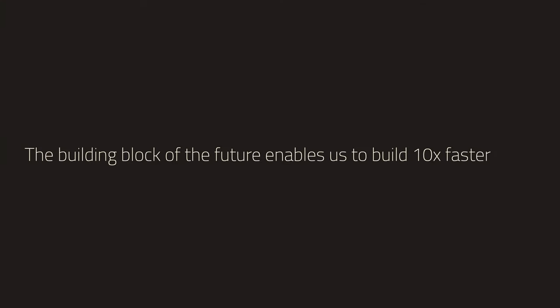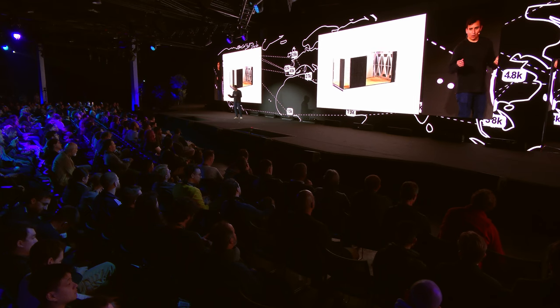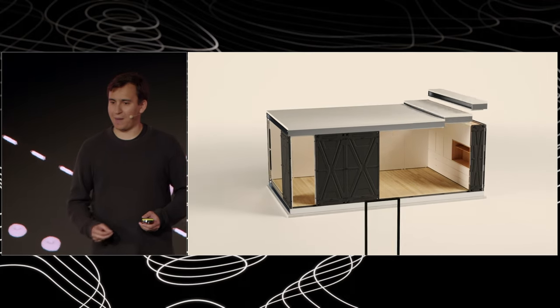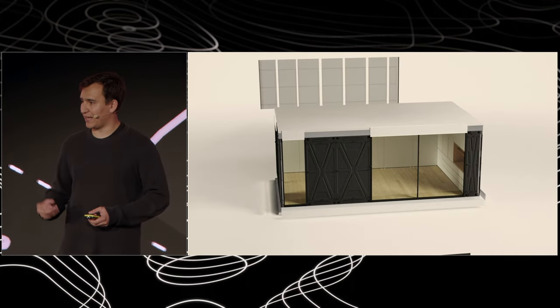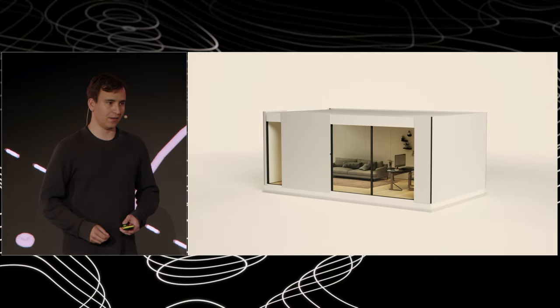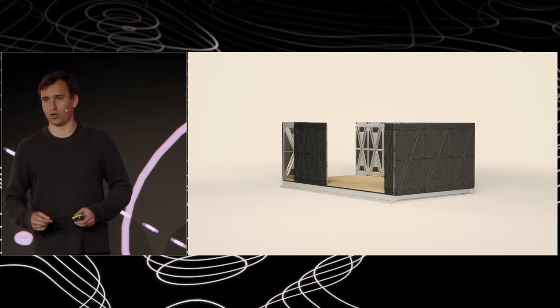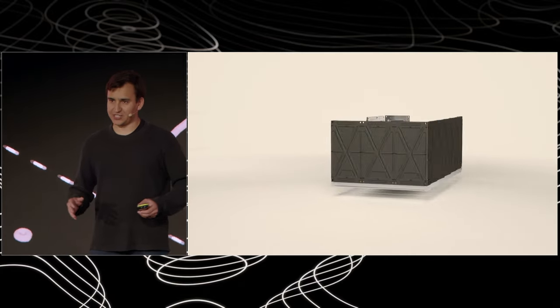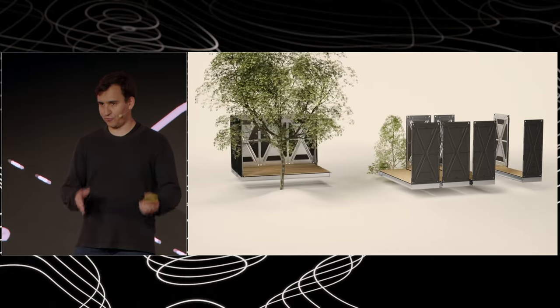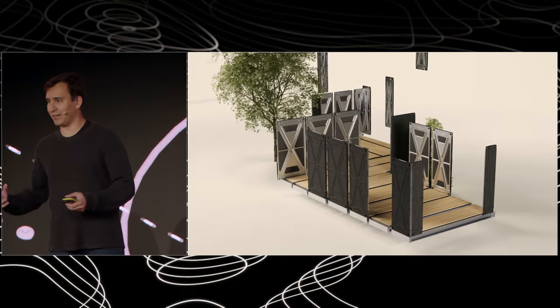The building block of the future enables us to build 10 times faster. It's a set of wall panels, floor panels, and ceiling panels. You can think of them like life-size Lego blocks that come together to make your home. They come with insulation, waterproofing, electrical, plumbing — everything installed from the factory. They're flat-packed, shipped on-site on a regular truck, and then rapidly assembled.